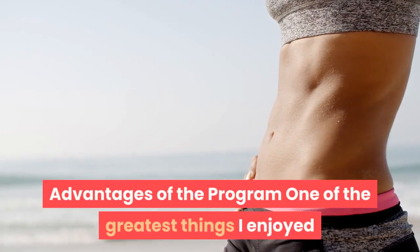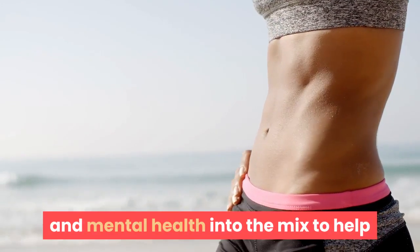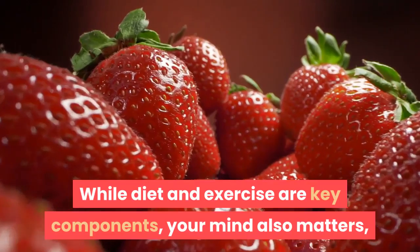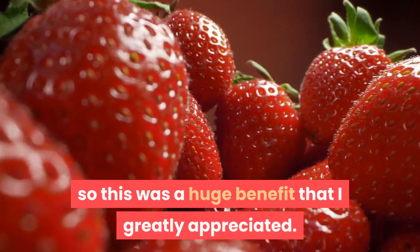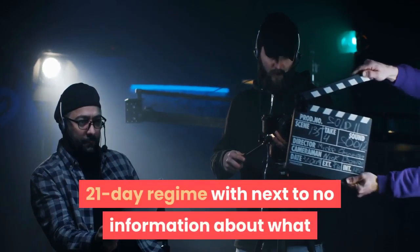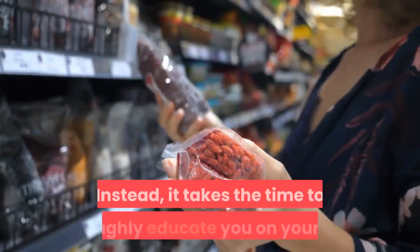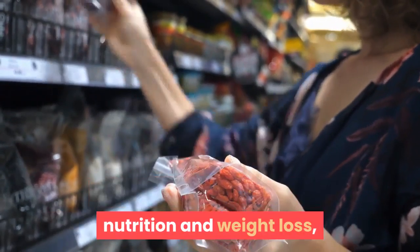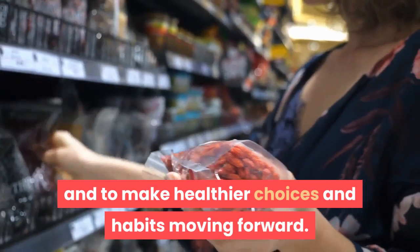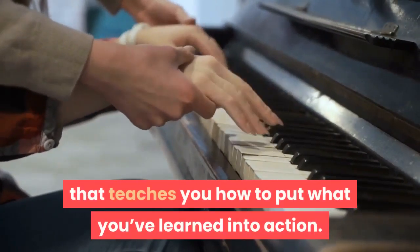One of the greatest things I enjoyed about The Flat Belly Fix is how it incorporates your nervous system and mental health into the mix to help you shift towards a weight loss mindset. While diet and exercise are key components, your mind also matters, so this was a huge benefit that I greatly appreciated. It's also amazing that the program doesn't just throw you into a 21-day regime with next to no information about what or why you're doing the things it's instructing. Instead, it takes the time to thoroughly educate you on your body, nutrition, and weight loss, so you have all the knowledge needed to thrive and to make healthier choices and habits moving forward. Then it gives you a 21-day action plan that teaches you how to put what you've learned into action.